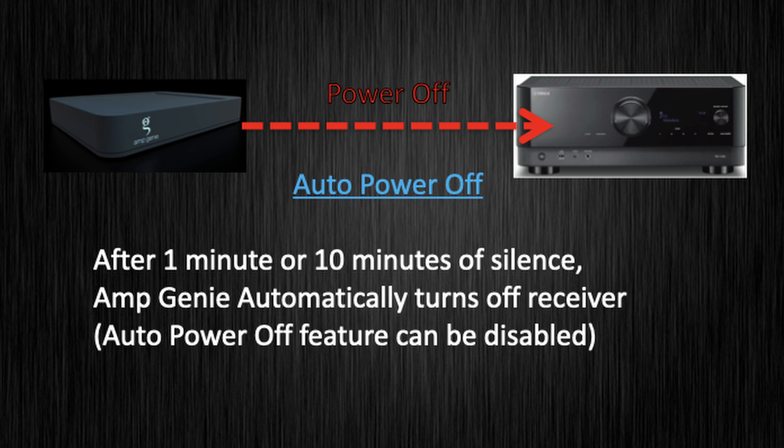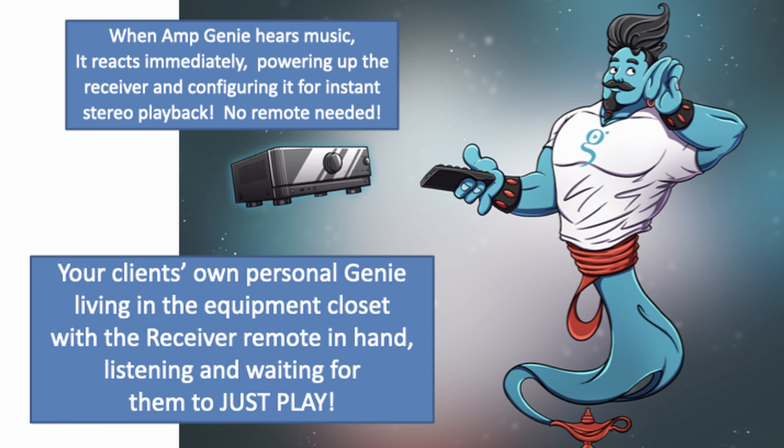When you're done listening and the silence countdown is reached — after either 1 minute or 10 minutes — AmpGenie sends a power-off command to the receiver and starts all over again, listening and ready to act. It's like a live Genie in your client's closet with the remote in their hand, waiting for your clients to just play.